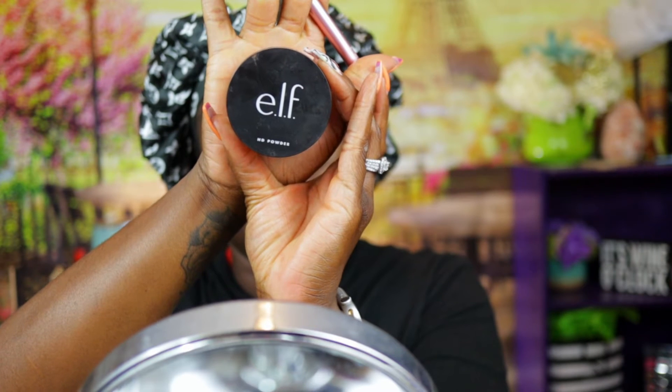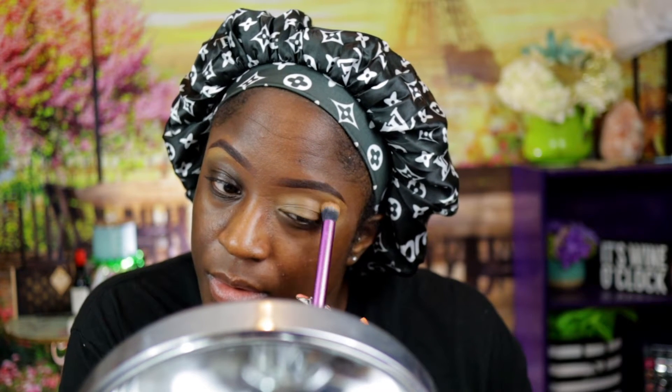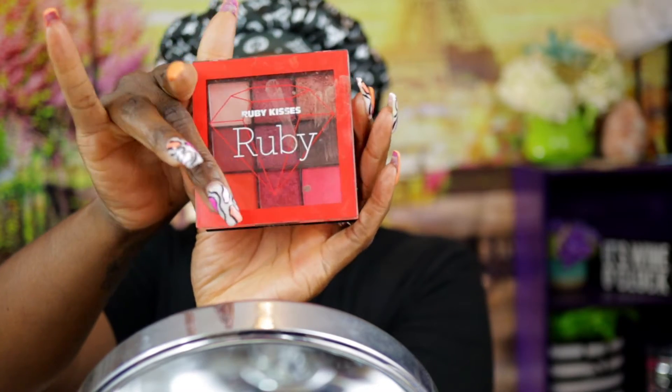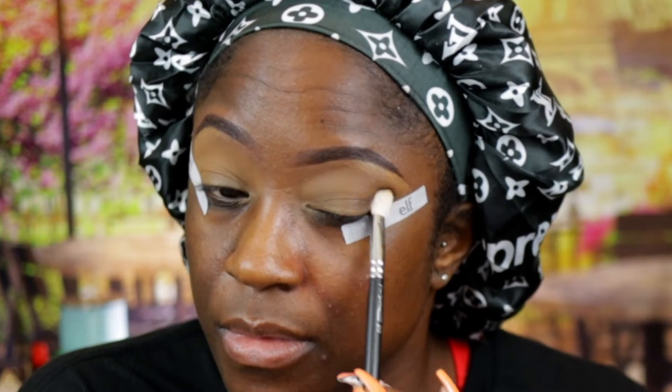What y'all see me doing right here is taking my Real Techniques Deluxe Crease brush and applying the rest of that LA Girl Pro Conceal onto my eyelid, then I'm going to set it with the ELF setting powder. I don't have a beauty store setting powder but ELF is very close to drugstore and reasonably priced. Also, a little tip for beginners — if you're not very good with your wing liner, you can use these ELF strips to help you get your wing liner exactly where you want it. They basically give you a line to trace.